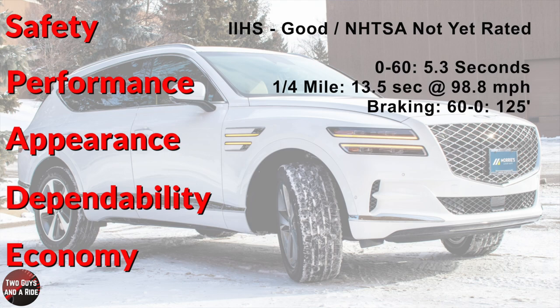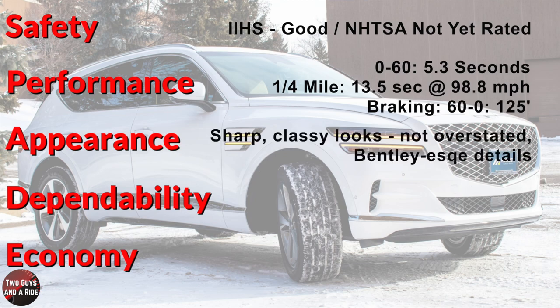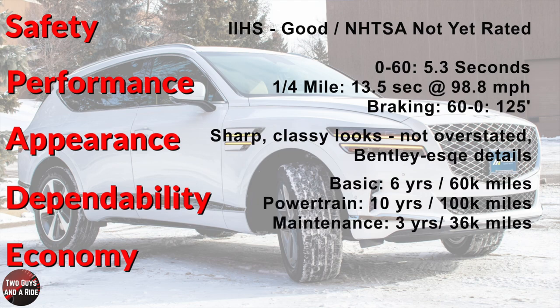Performance: zero to 60 in 5.3 seconds, standing quarter mile in 13.5 seconds at 98.8 mph, top speed 155 mph, and braking from 60 to zero in 125 feet. The GV80 looks sharp and classy without being overstated. Basic warranty is six years/60,000 miles, powertrain warranty 10 years/100,000 miles, complementary maintenance three years/36,000 miles. Fuel economy is 18 city, 23 highway, and 20 combined.